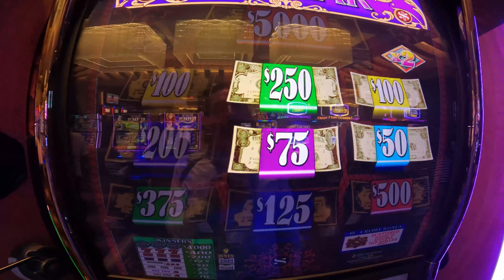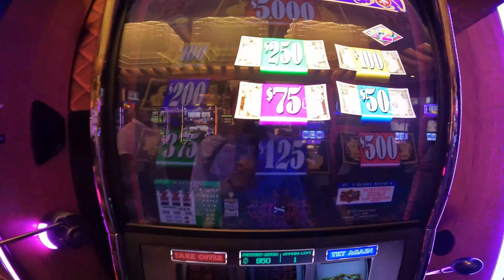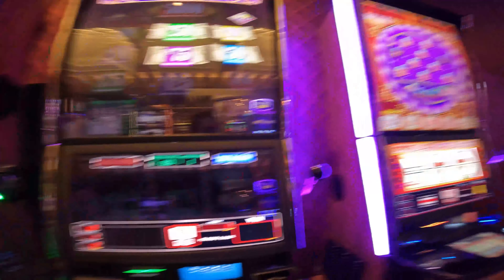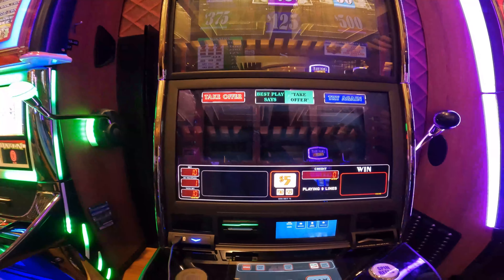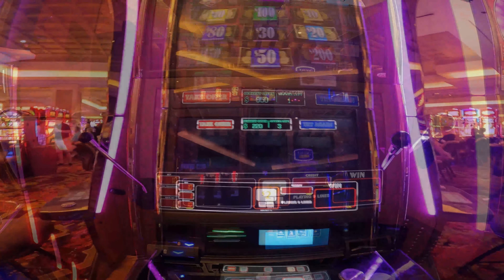I think I'm going to take that one and reinvest some of this money, and maybe jump over on the new pinball. Anyway, thanks for watching guys and hopefully we'll have some big jackpots here.